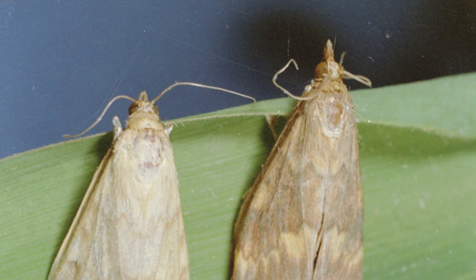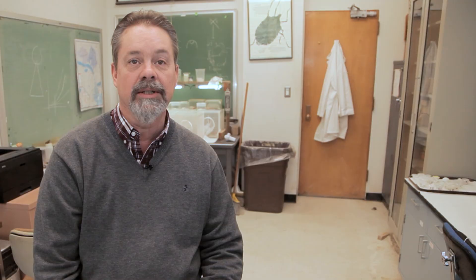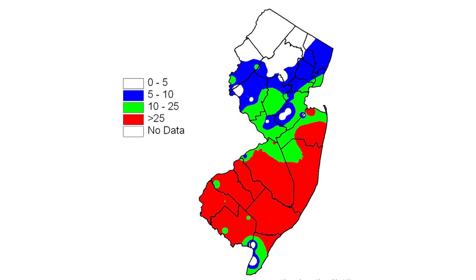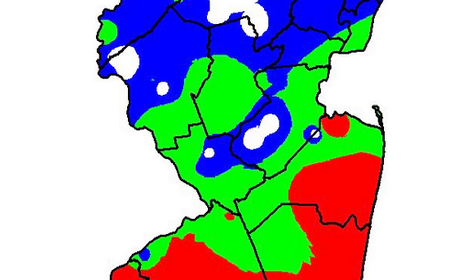One of the things our Vegetable IPM Program has done for years with European Corn Borer and Corn Earworm is develop statewide maps on a weekly basis that are color-coded by density. We decided two years ago, since we're collecting similar data, we can actually produce those maps and make them available via our Rutgers website. We've got an app as well, so growers can take a look at that and see where hot spots are.